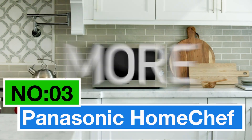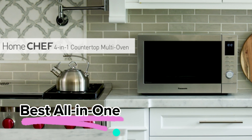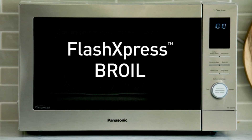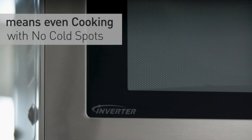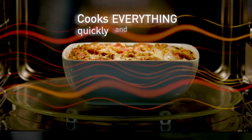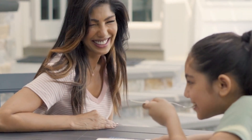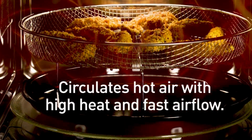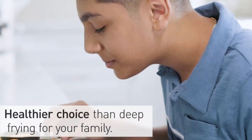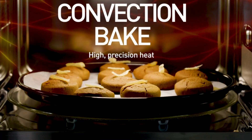Number three: the Panasonic Home Chef. Meet the best all-in-one microwave oven that's more than just a microwave. It's a countertop marvel combining a broiler, air fryer, and convection oven, all in a sleek stainless steel design. With a 1.2 cubic feet capacity, it's versatile for various cooking needs. The healthy air fryer mode crisp up your favorites with no preheating required — French fries and nuggets come out both healthier and delicious.